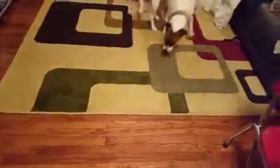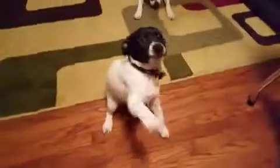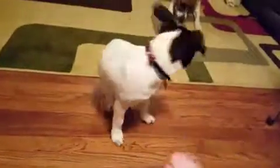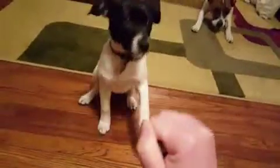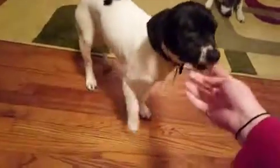Atari, come! Atari, can you sit and shake? Good girl, can you lie down? No, Atari, sit. Come here. You want one? You gotta sit. And you gotta lie down, piggy. Oh, she just wants one. She doesn't care about tricks.